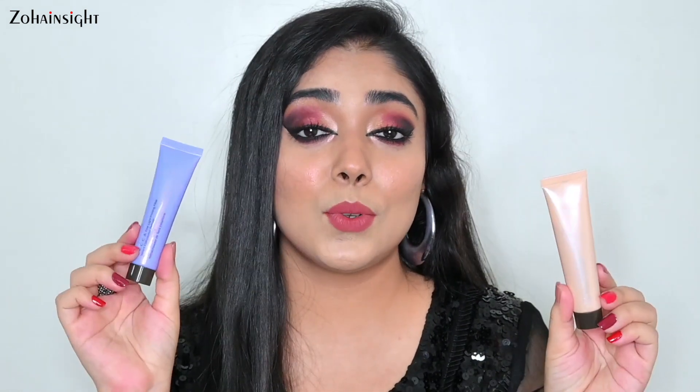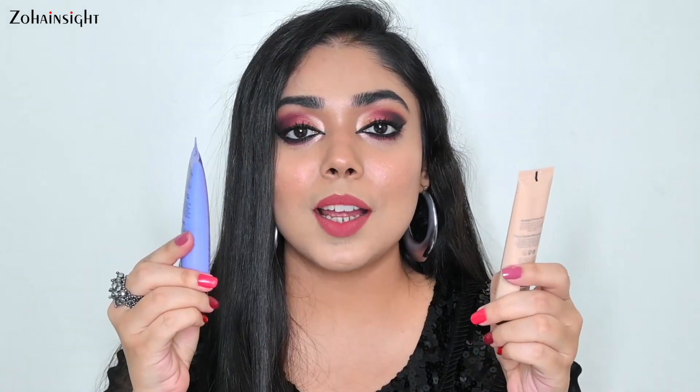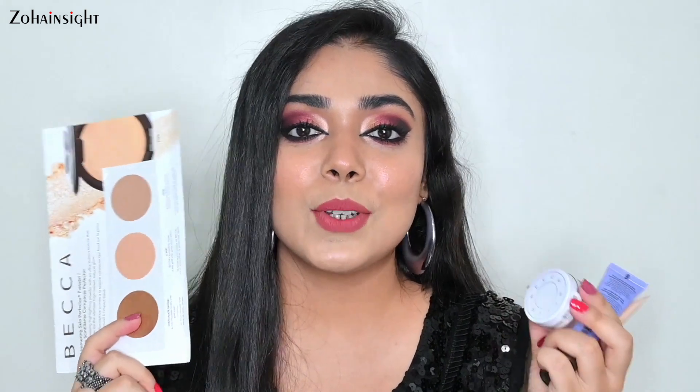These are all the products I got from Becca Cosmetics. I will definitely upload a separate review video on these two primers, or maybe a comparison video. Do let me know in the comment box if you want me to review their powder and highlighter as well, maybe a swatch video. Purchase links are in the description box. Let me know if you want me to try any other product from Becca Cosmetics. I hope you enjoyed watching this video — if you did, like, share, comment and subscribe. I will see you soon. Till then, take care. Bye!